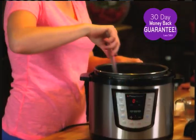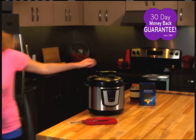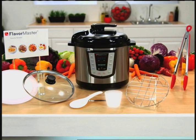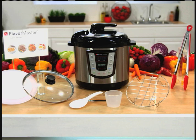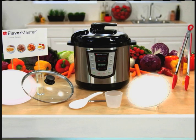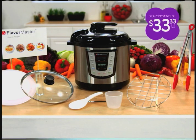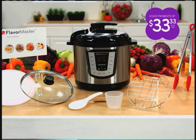Use your Flavor Master for 30 days, and if you don't love it, return it for a full refund, no questions asked. You get it all — the 10-in-1 Flavor Master with measuring cups, stirring spoon, recipe guide, silicone tip tongs, vented glass lid, seal fresh lid, and steam cooking rack — an incredible $150 value, all for just 3 payments of $33.33 plus shipping and handling.